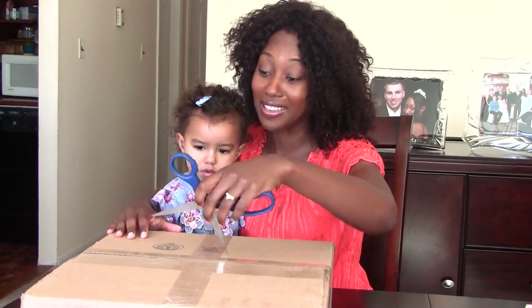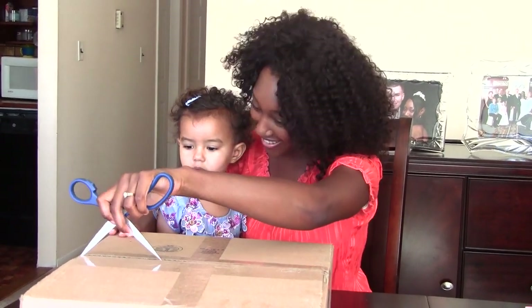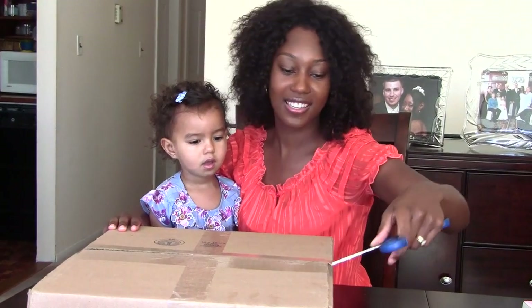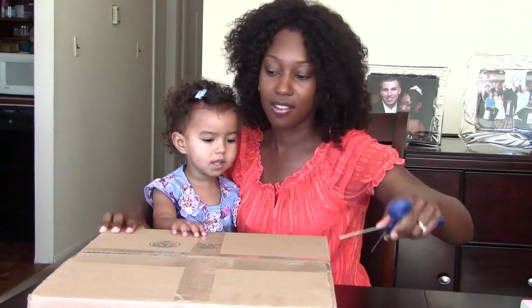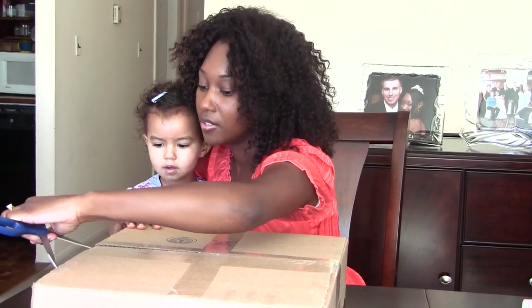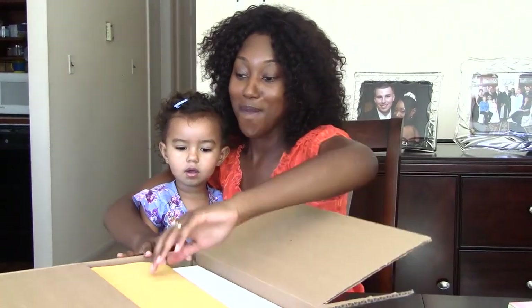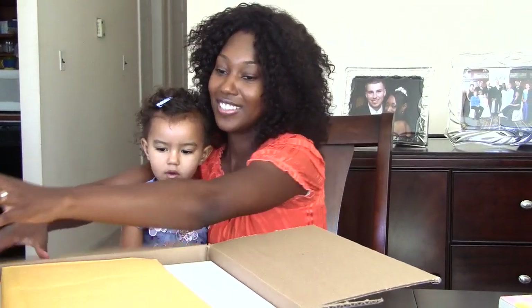So it's been a few days. We got our package in the mail and we're going to open the box. Okay, we'll see. Let's see. Wow, really nice.